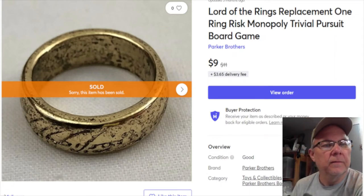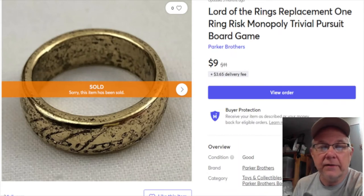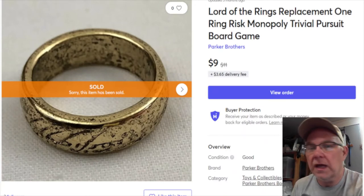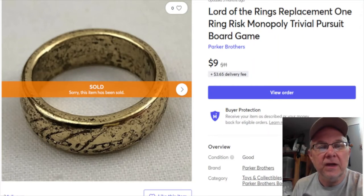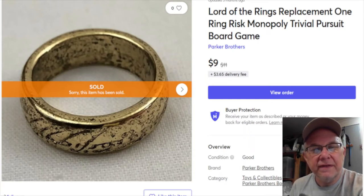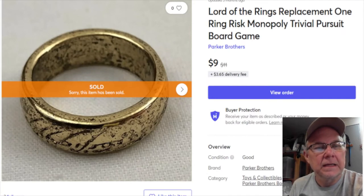Next is a Lord of the Rings replacement 'One Ring' - I'm not sure if it came from Monopoly, Trivial Pursuit, or Risk, they all have rings. I paid $1.24 for the ring when I bought the whole game. Listed July 23rd last year, it sold January 1st for nine dollars, and my profit was seven dollars and 54 cents plus shipping.